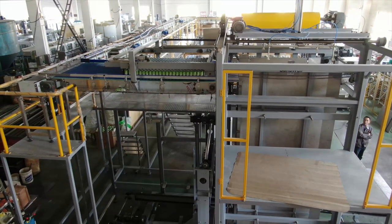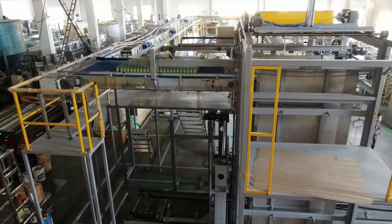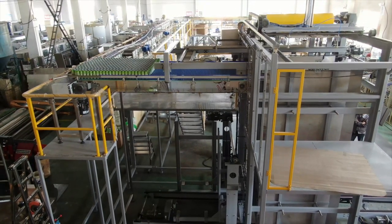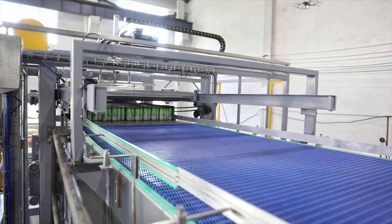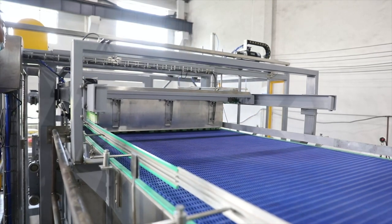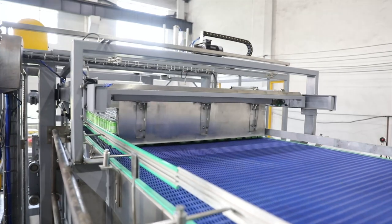At the start of the line, cans are loaded onto a depilotizer that uses a vacuum system to lift and position the cans onto the conveyor. The cans are then conveyed through the line on a continuous path that minimizes product handling and maximizes throughput.